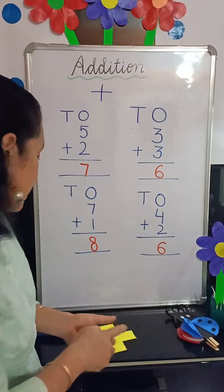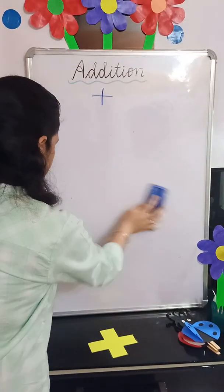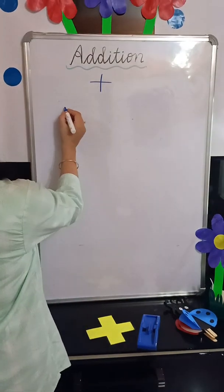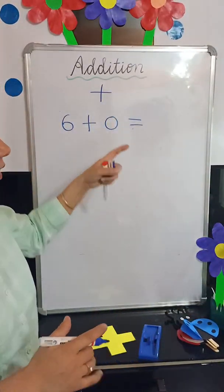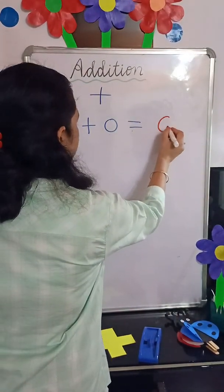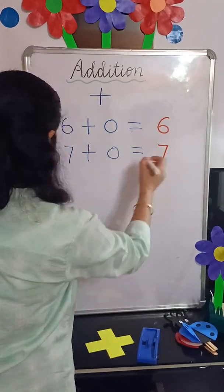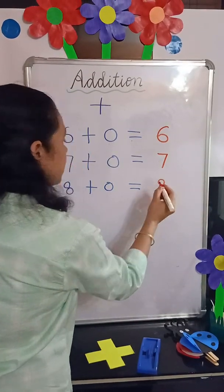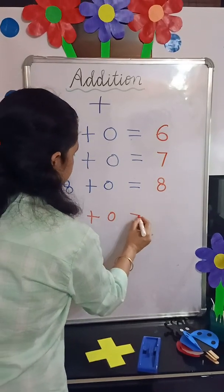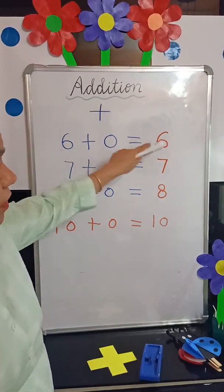Now children, I will tell you one thing. If we add 0 to any number, the answer will be the same number. 0 means nothing. So 6 plus 0 equals 6. 7 plus 0 equals 7. 8 plus 0 equals 8. 10 plus 0 equals 10. So if we add 0 to any number, the answer will be the same number.